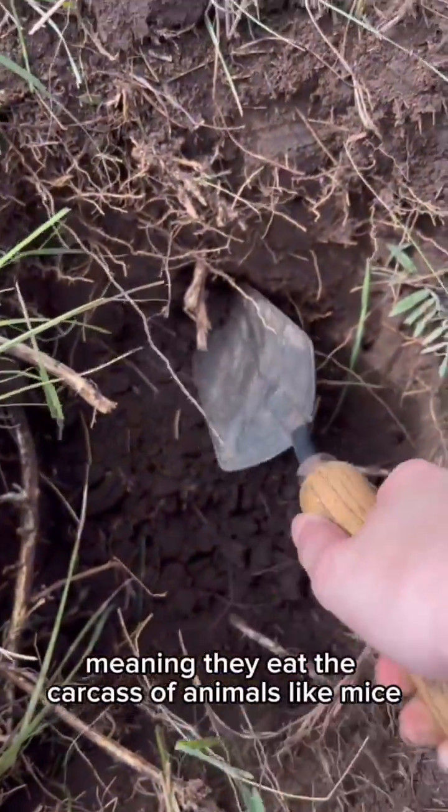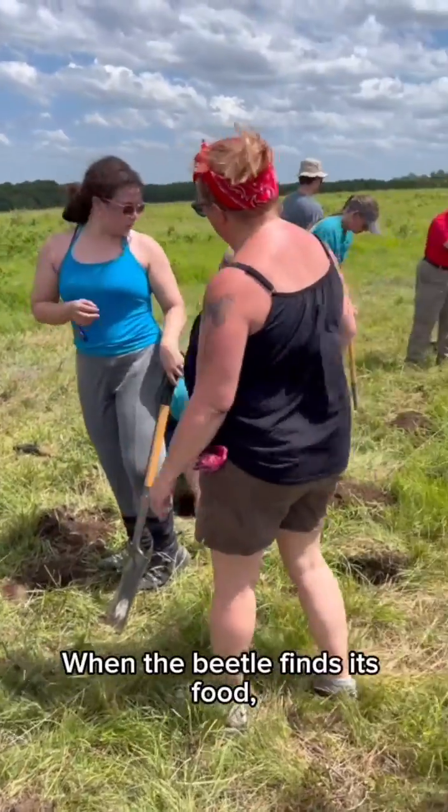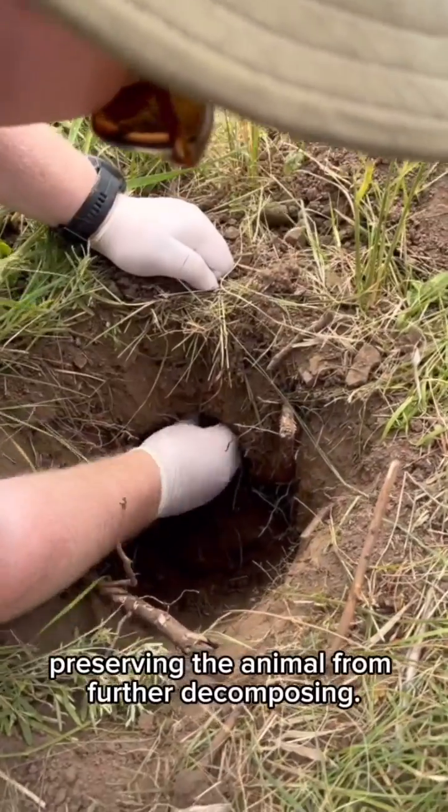The American Burying Beetle is a type of carrion beetle, meaning they eat the carcass of animals like mice, birds, snakes, and more. When the beetle finds its food, it expels oral secretions, preserving the animal from further decomposing.